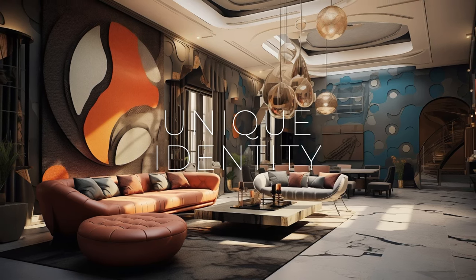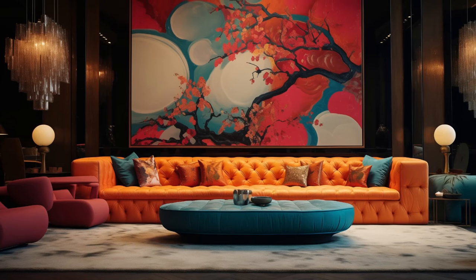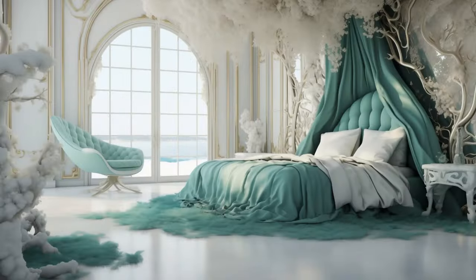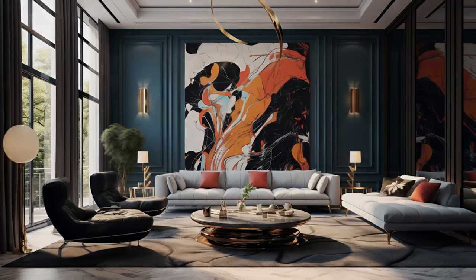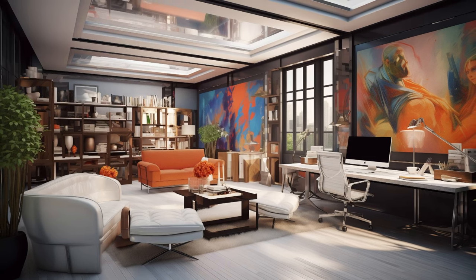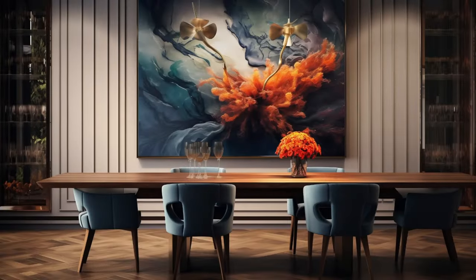Modern fusion art interior design offers individuals a captivating canvas upon which to paint their unique identities and personalities, infusing their living spaces with a sense of individuality and distinction. By seamlessly blending diverse artistic styles, cultural influences, and personal preferences, this approach enables homeowners to curate environments that resonate deeply with their own sensibilities and experiences. Whether it's through bold color choices, eclectic furniture pieces, or curated collections of artwork, modern fusion art interior design empowers individuals to tell their stories and craft spaces that feel authentically their own, creating living environments that are not only visually stunning but also deeply personal and meaningful.